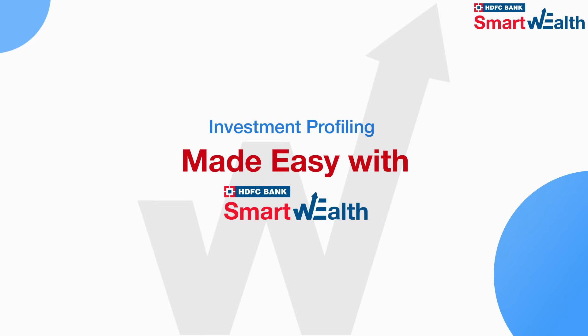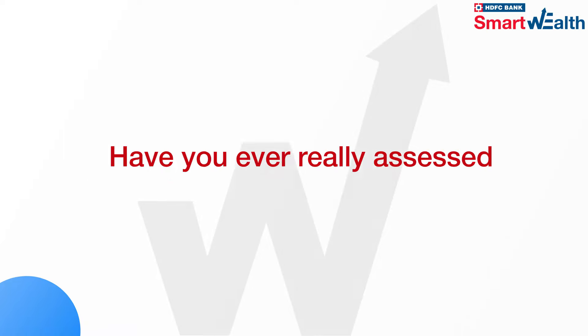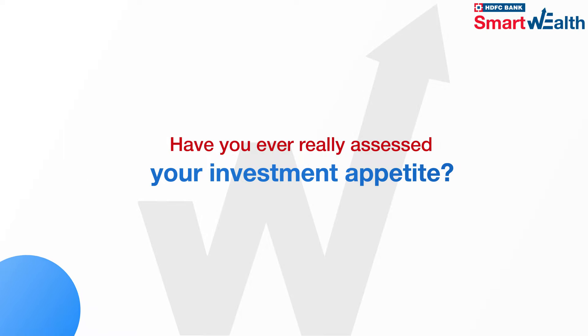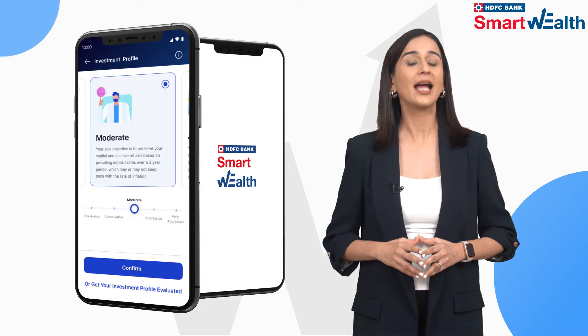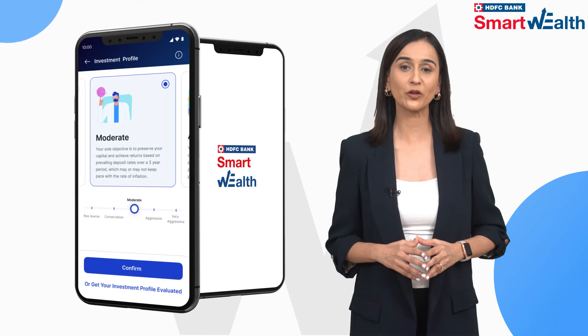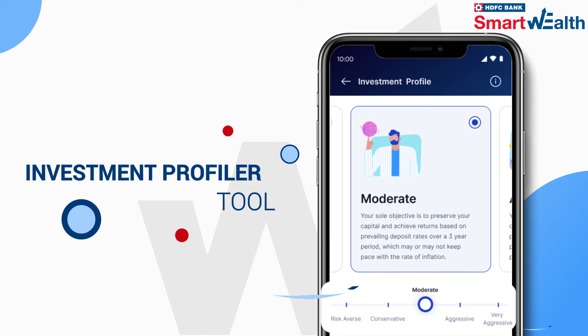While we all want to invest to maximize our returns, have you ever really assessed your investment appetite? The HDFC Bank's Smart Wealth app helps you benefit from the power of investment profiling with the Investment Profiler tool.